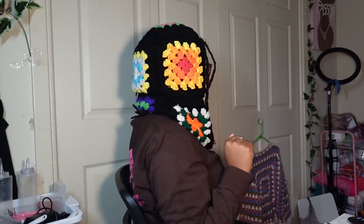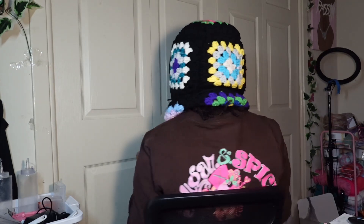First thing up we have the balaclava. It was kind of big at first but I kind of like it. I feel like if it wasn't so big it'd be really cute, so let's do a little 360.